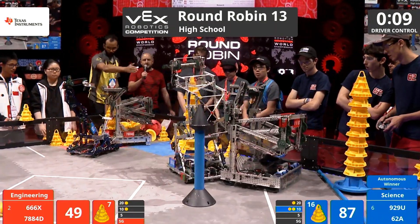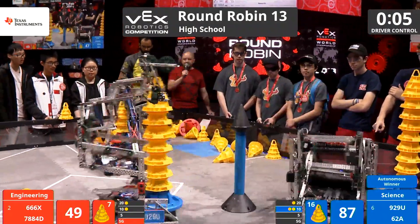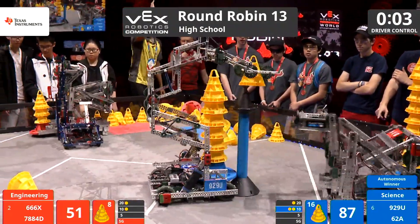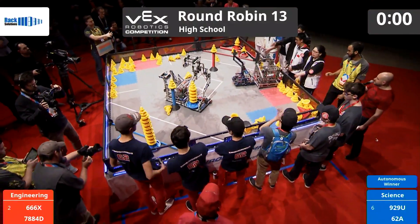929U again looking to score. 666X trying to shut them down, preventing them from getting into that zone one last time. Looking to score the stationary goal — they miss it. Not sure that's going to matter, but one second left. Wow.